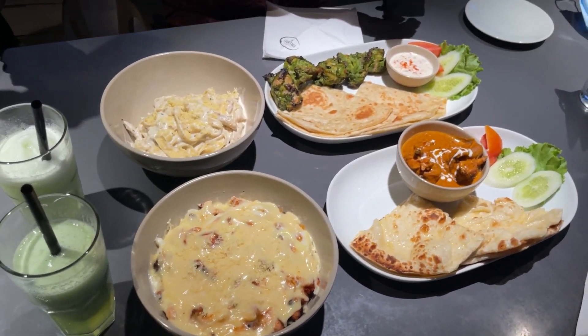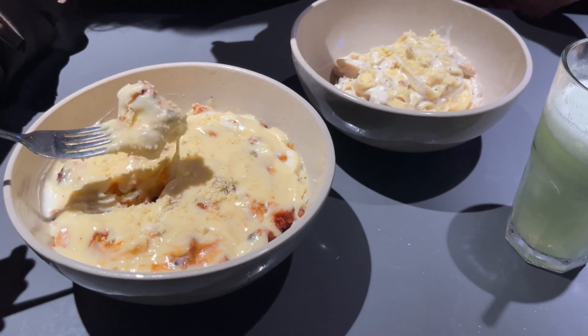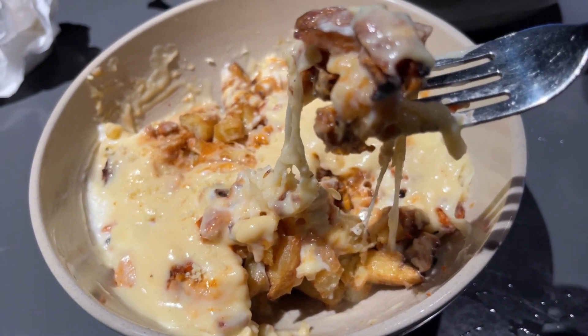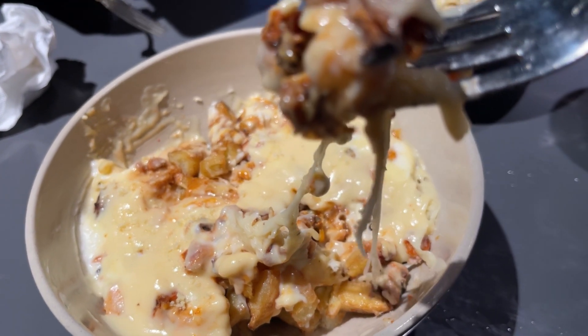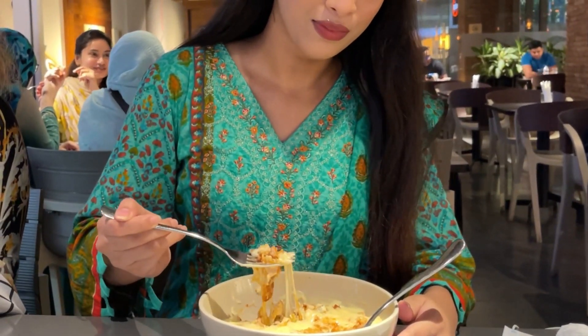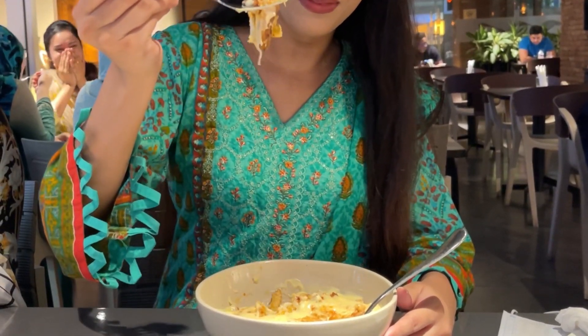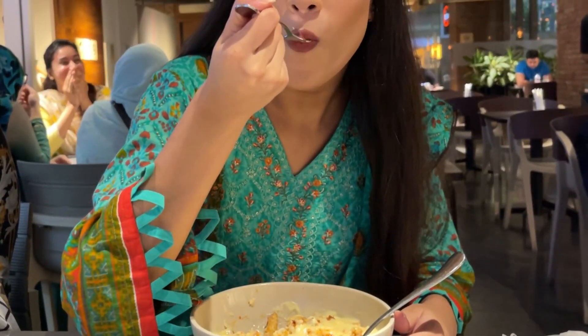We ordered chicken alfredo pasta which was $5.25. We also ordered poutine — the mac and cheese is one of my favorite things, so I just can't get over it. This is really delicious, really delicious.